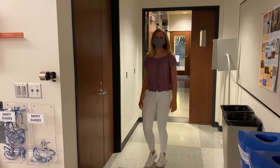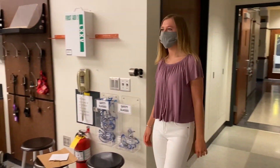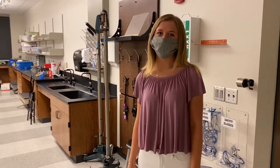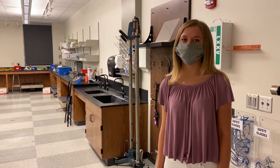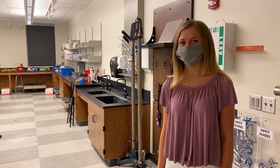Now we're entering one of Jordan Hall's physics labs. Here you'll have weekly labs where you'll write lab reports. Office hours are often held by professors and graduate students that can help you navigate writing these reports.